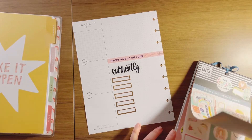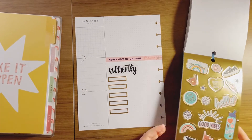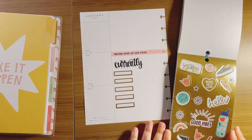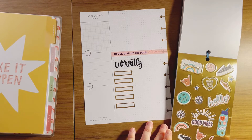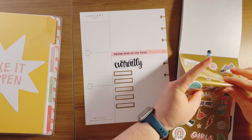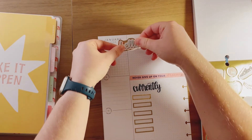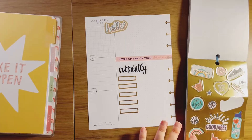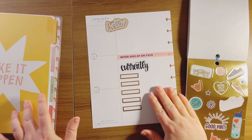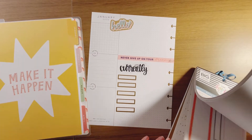The reason I wanted to use the gold was because of this page. I like this 'hello' — it's super cute. I definitely need to bring some yellow over here because of the divider, so let's look for what I want to do there.